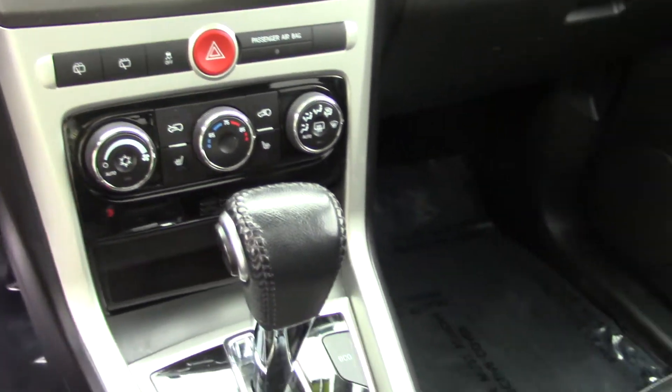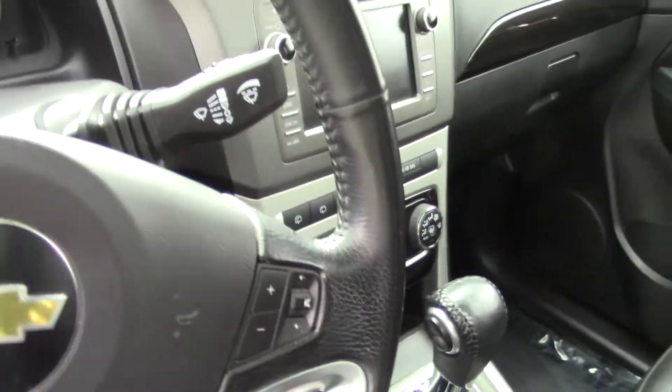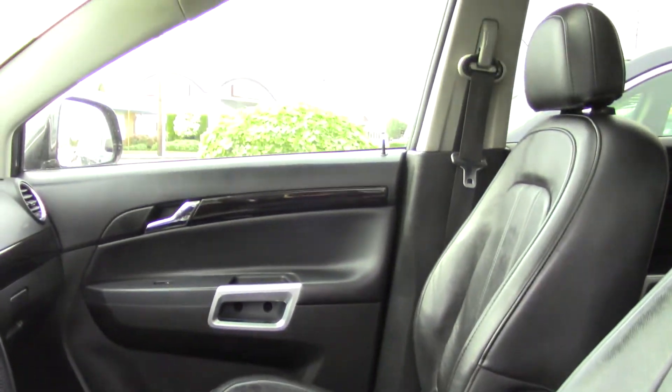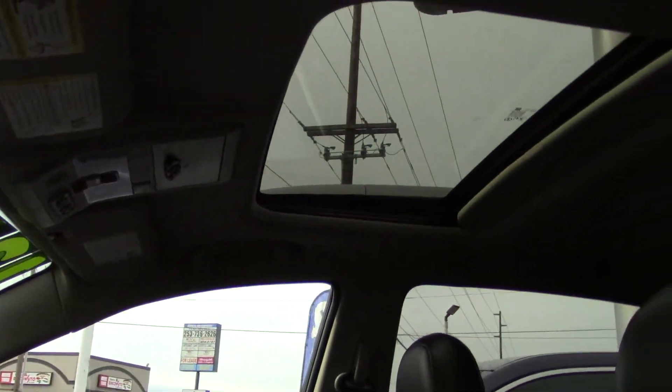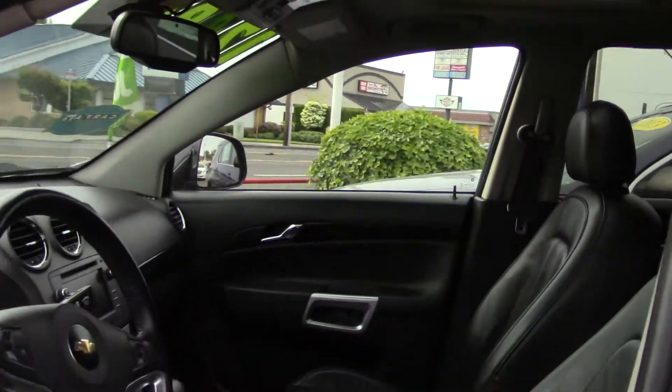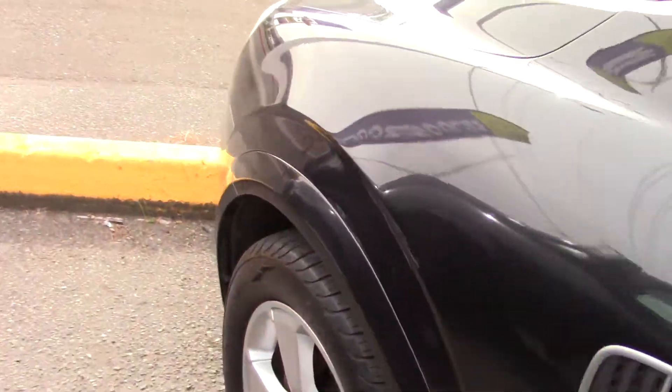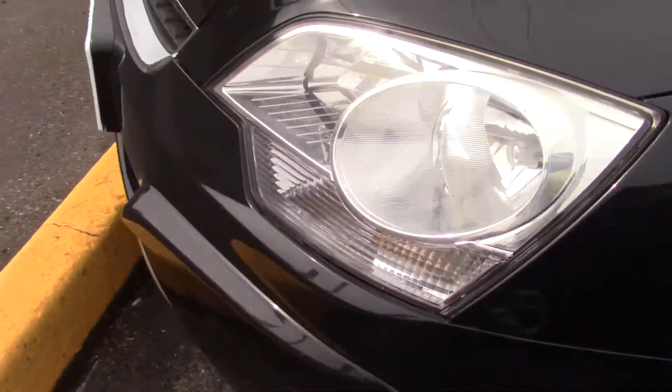It has a nice digital display there in the dash — easy to see. And you have a moonroof up top. This is a very clean car and has a good amount of space in it without being too big of a vehicle to drive around if you're going to a city.